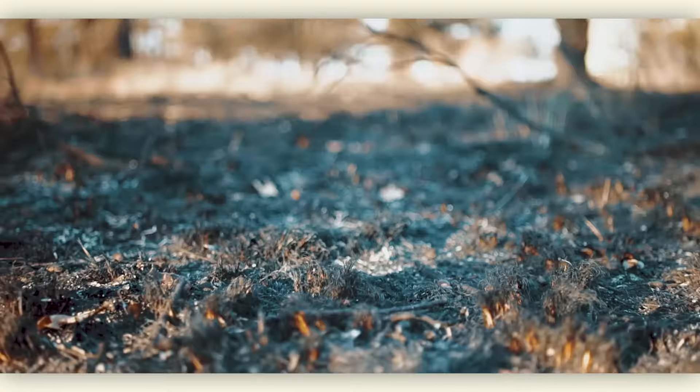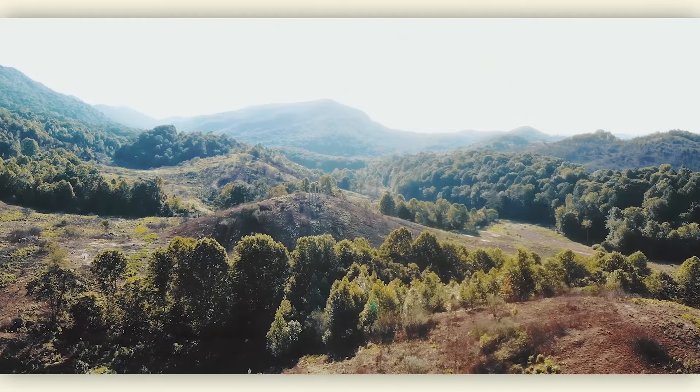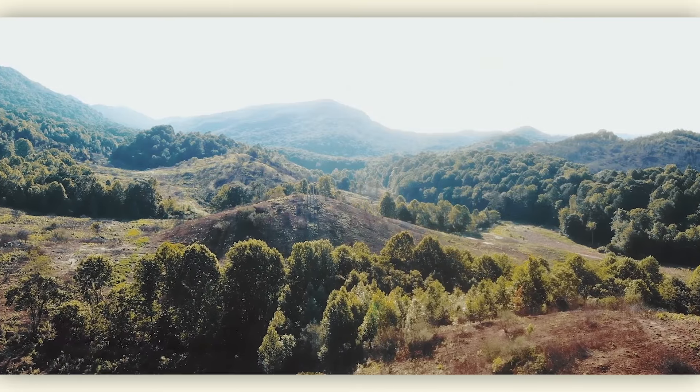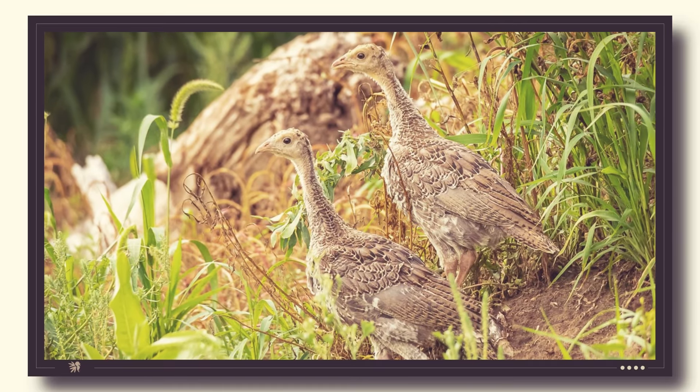The goal of the initiative is to enhance one million acres over the course of a 10-year period. The acres that we improve will be focused on nesting and brooding habitat, which we feel are the most critical elements for wild turkey survival and reproduction throughout the region.